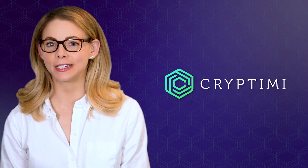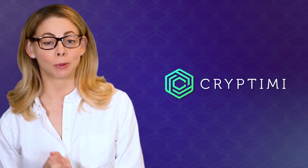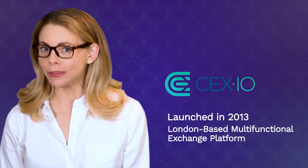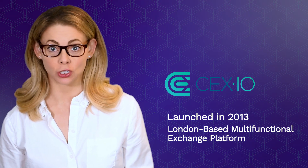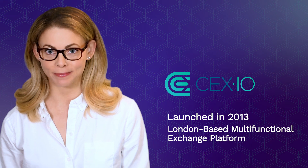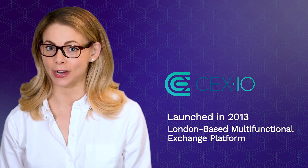Welcome to Cryptomy's Cryptocurrency Exchange Reviews. Today we'll be exploring CEX.IO. Launched in 2013, CEX.IO is a multifunctional exchange platform based in London and is a great trading platform for beginners who aspire to become professional traders.